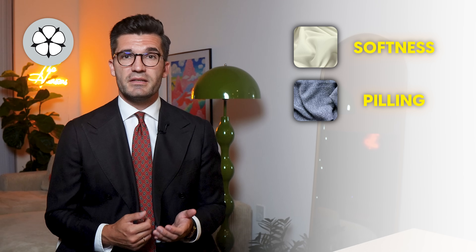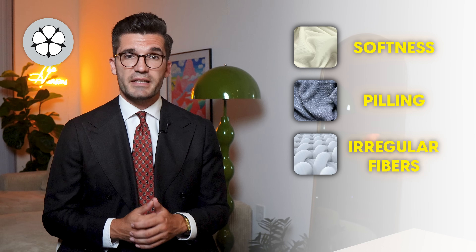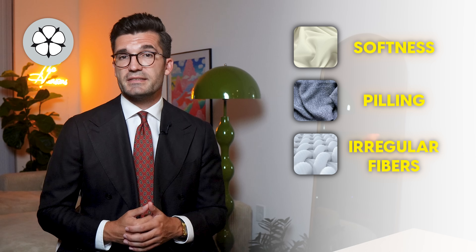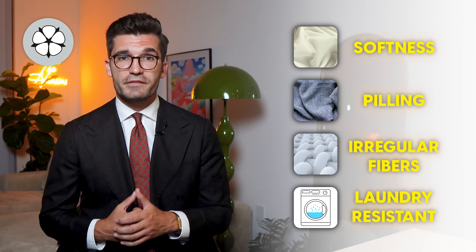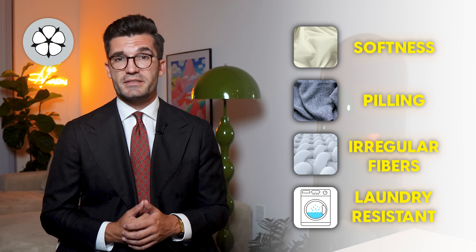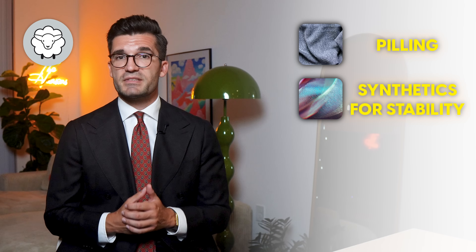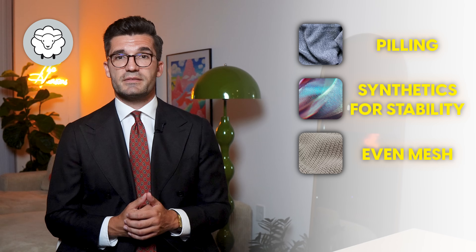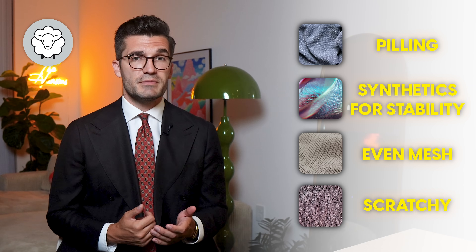And because cotton has to be spun, it's worth taking a look at the threads of the garments. One sign of quality is as few gaps as possible and no irregularities in the thickness of the individual threads. Nevertheless, the quality of a fabric often only becomes apparent after washing — good cotton remains soft and does not wear out even after repeated washes. For wool, the quality check is very similar. The most important points: no pilling, a small amount of synthetic fibers is fine for stability, even mesh is important, woven wool fabrics should have a knot-free appearance, and the wool shouldn't be scratchy.